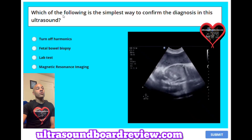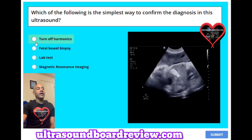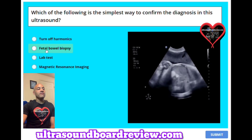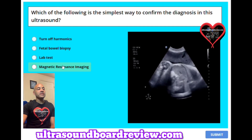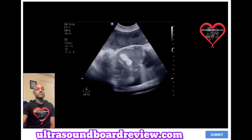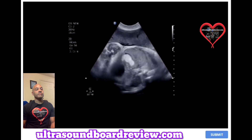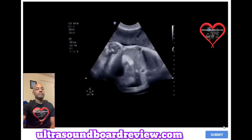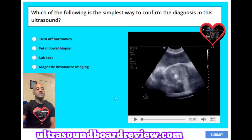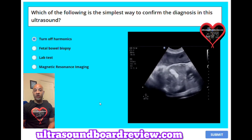Question 44: Which of the following is the simplest way to confirm the diagnosis in this ultrasound? A. Turn off harmonics. B. Fetal bowel biopsy. C. Lab test. Or D. Magnetic resonance imaging. This patient has a hyperechoic bowel, and all you have to do is turn off harmonics, because sometimes your 2D grayscale can be over-exaggerated.